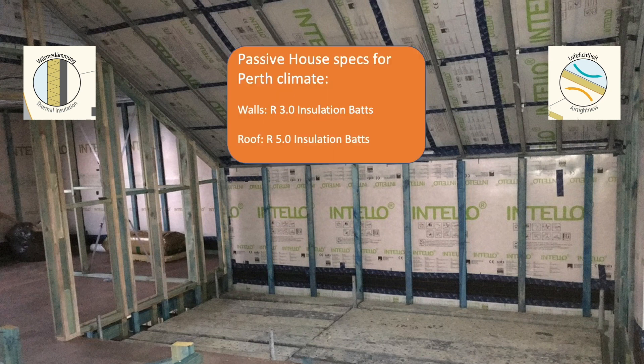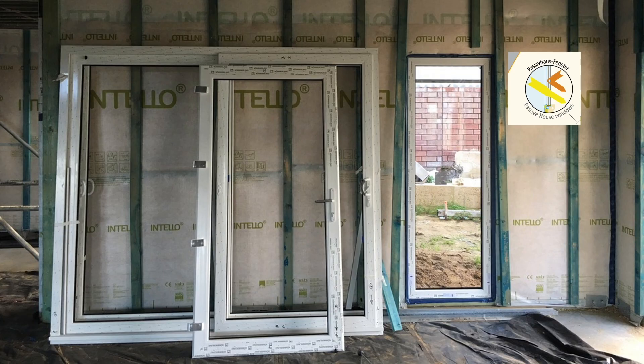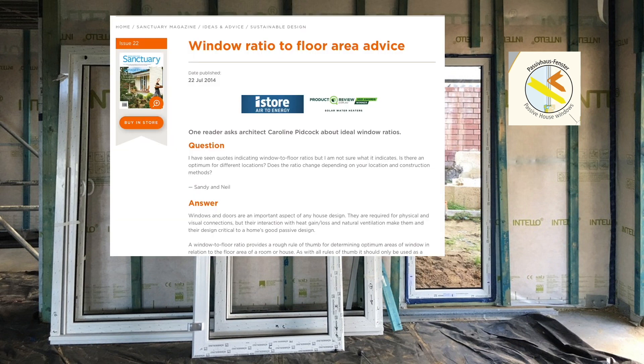Insulation — for the Perth climate, the exterior wall requires an insulation R-value of 3 and the ceilings an R-value of 5. Passive House windows — we approach window sizing and orientation with austerity because windows are the weak link in the building envelope. We found guidance in a Renew Magazine article on recommended window-to-floor area ratios, which we adopted successfully in our design. All our windows are double glazed with thermally broken UPVC frames.